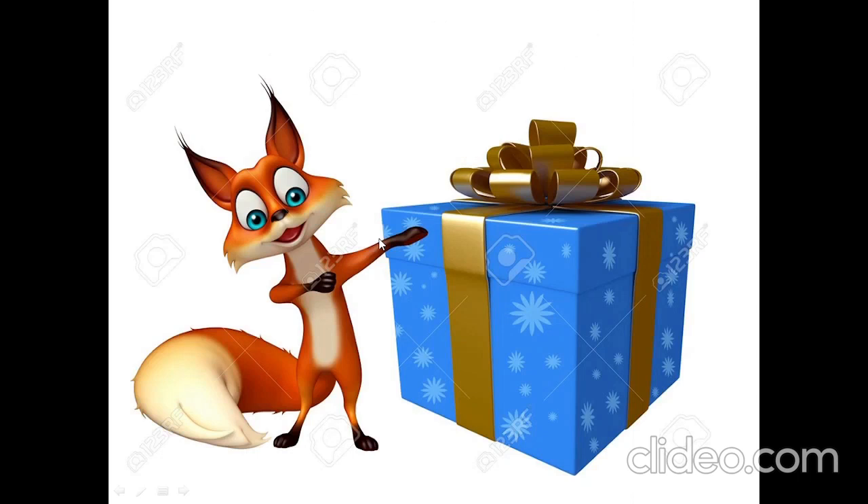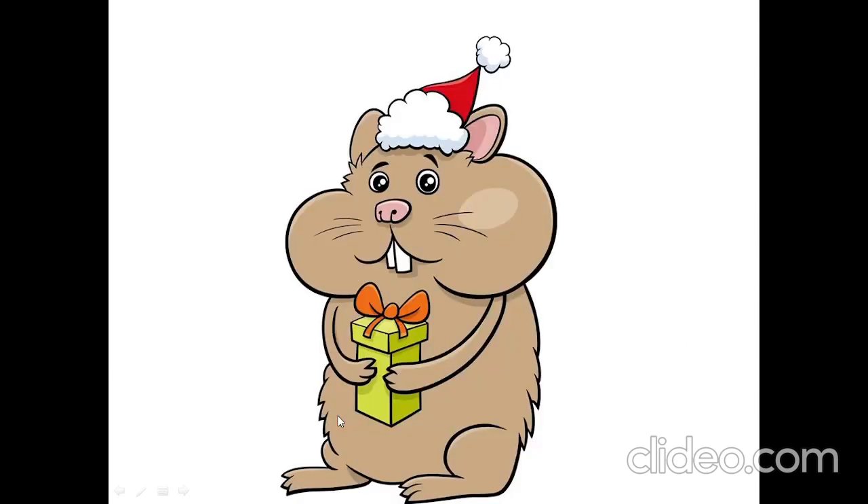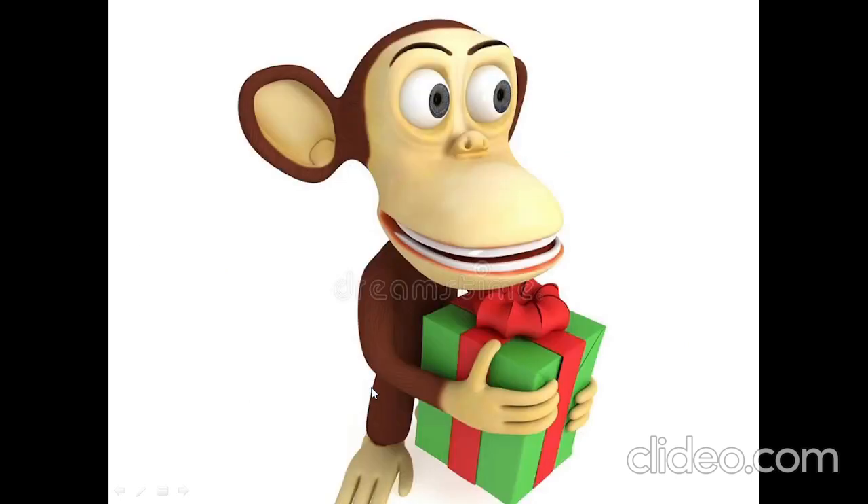Has fox got a present? Yes, fox has got a present. Has cat got a present? Yes, cat has got a present. Has hamster got a present? Yes, hamster has got a present. Has monkey got a present? Yes, monkey has got a present.